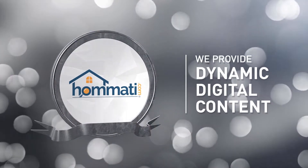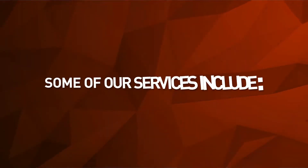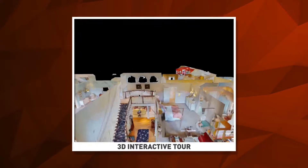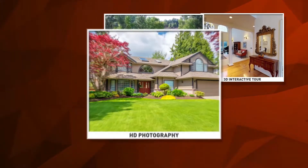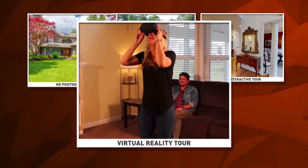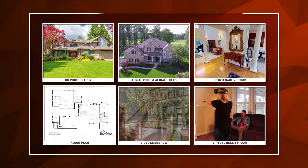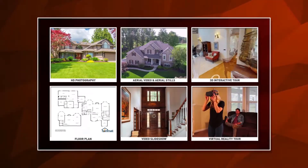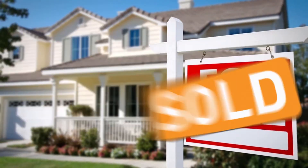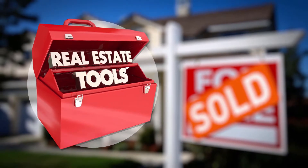We provide dynamic digital content which is designed to get your home noticed. Some of our services include a 3D interactive tour, aerial video and aerial stills, HD photography, virtual reality tour, video slideshow, and a floor plan. This is the content needed to get your home noticed over the millions of other homes on the market. You know your agent has your best interest in mind because they're investing in the tools necessary to get your home sold.